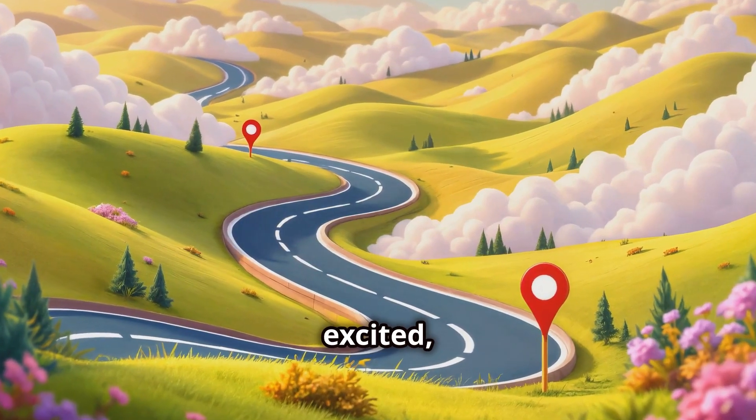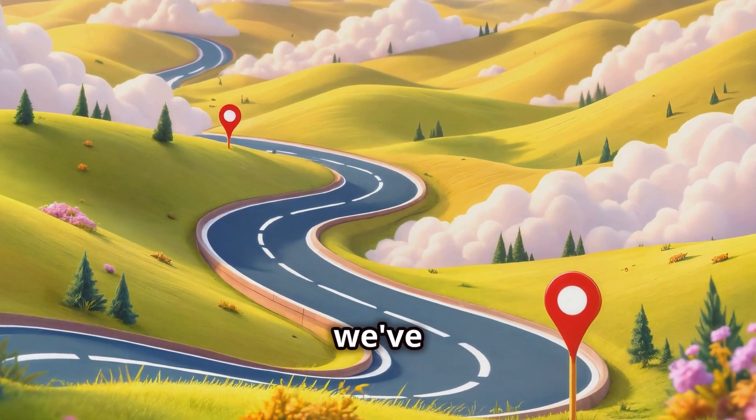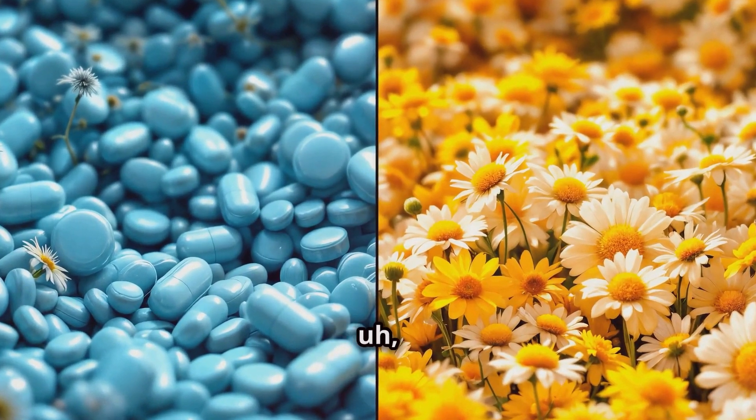Now before we get too excited, let's pump the brakes a bit. While these early results are super promising, we've got to remember that dandelion root isn't a magic cure-all.